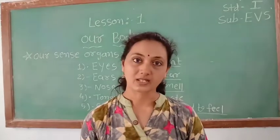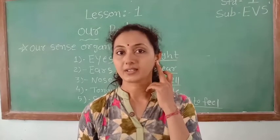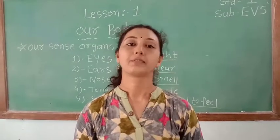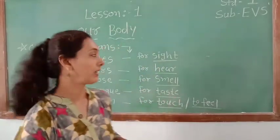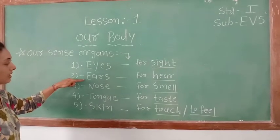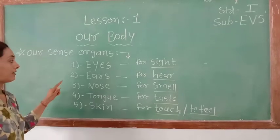The five senses are: first, sight; second, hearing; third, smell; fourth, taste; and fifth, touch and feel. Our five sense organs are eyes, ears, nose, tongue, and skin.